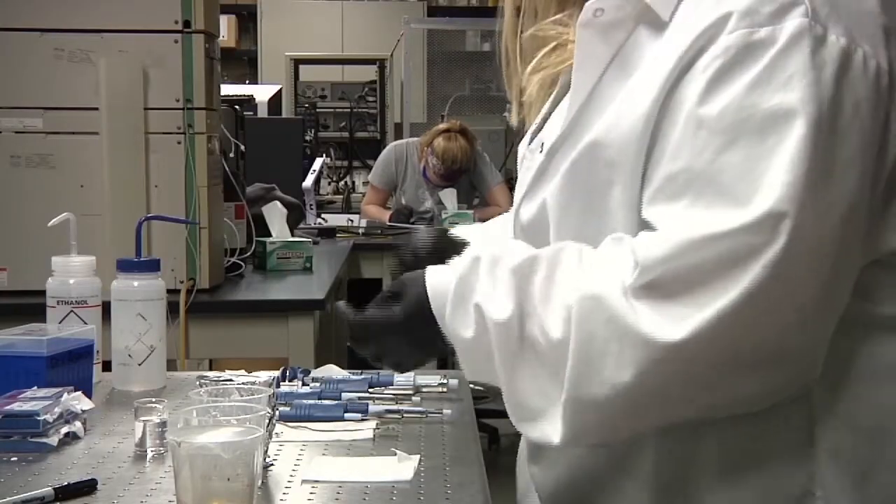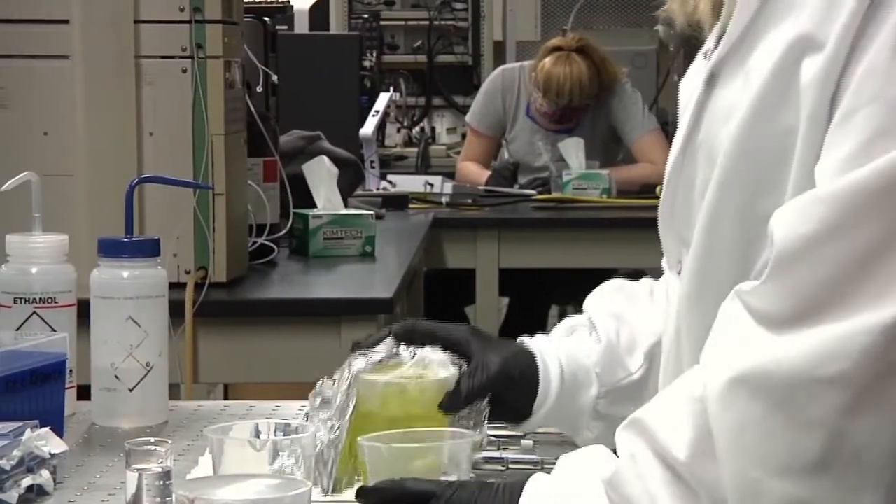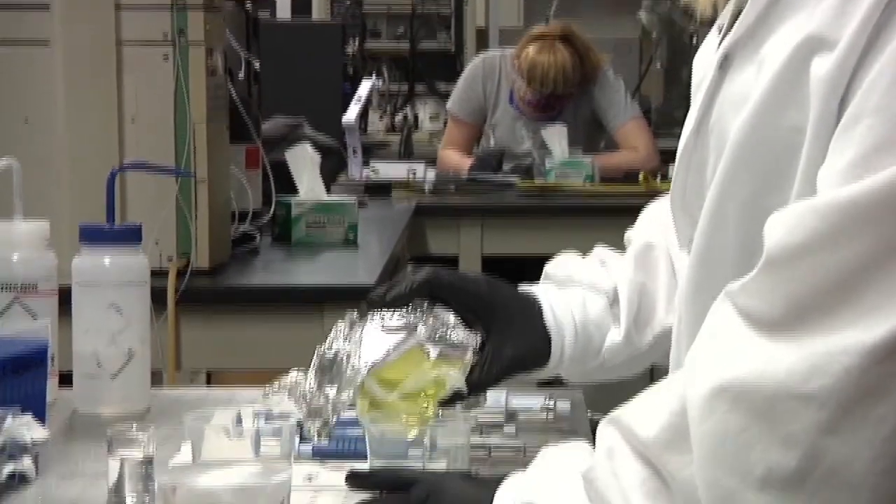Most of the energy we use is generated by the use of fossil fuels, which are non-renewable. So our project set out to create a system to use the power of the sun to generate electricity that doesn't need the use of fossil fuels.